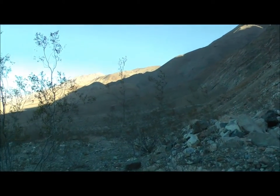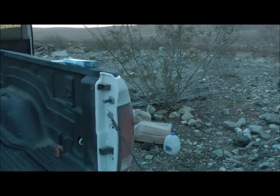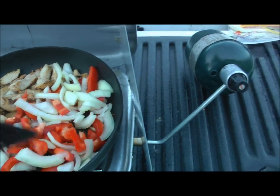Okay, here at the Big Silver Mine in Death Valley and making some dinner in the back of the truck. Nothing like eating out of the back of the pickup truck. Tonight we're having fajitas — chicken fajitas.